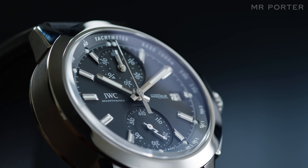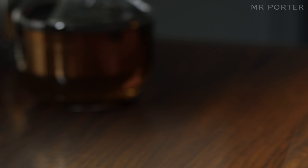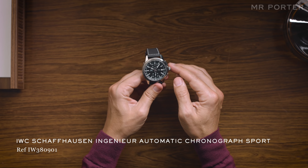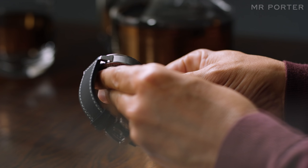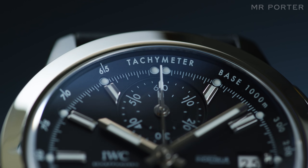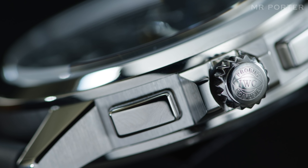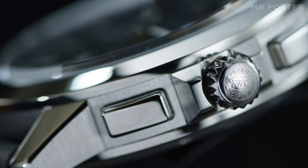The next of our IWC chronographs is probably the least well-known. The IWC Ingenieur Chronograph Sport, introduced in 2017, is limited to just 500 pieces, and there's more to it than meets the eye. Firstly, it is cased in titanium, not steel. That makes it lighter, stronger, and more durable, and plays up to its name and designation as IWC's most technical range of watches.